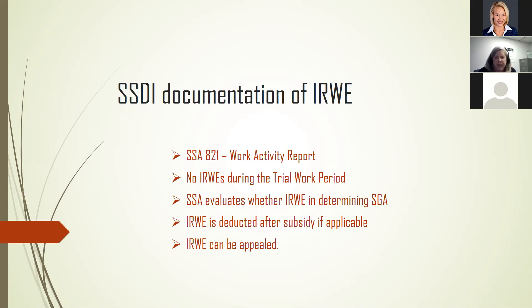The Form 821 needs to be completed after they've reported to Social Security that they're working. While IRWEs can't reduce countable income during the trial work period — which is very important — beneficiaries should still document the IRWEs in the 821 and retain any documentation of the expenses. Social Security will evaluate the IRWEs during the SGA determination, which happens after the trial work period. Allowable expenses will be deducted from gross wages to determine countable earned income. IRWEs are deductible after any subsidies have been evaluated and applied.